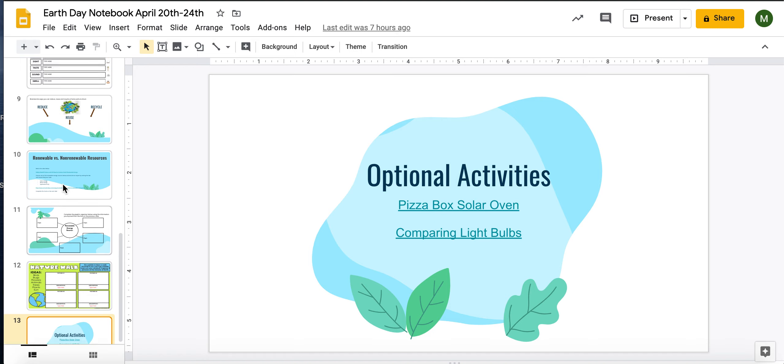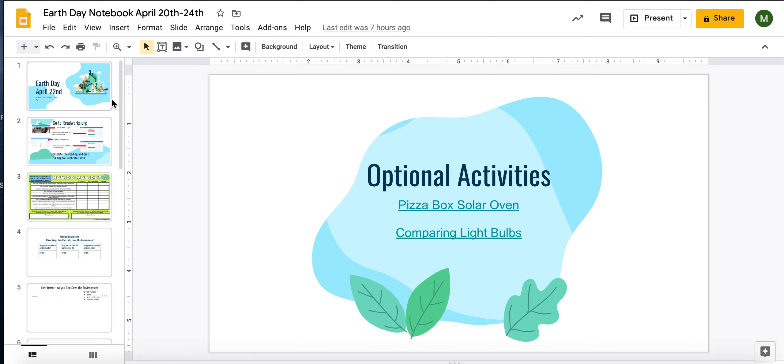Good luck. Have a happy Earth Day, and I can't wait to see all your hard work.